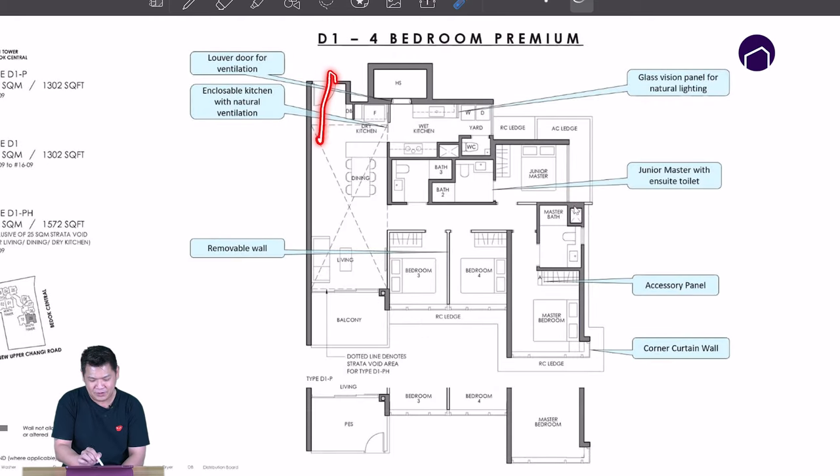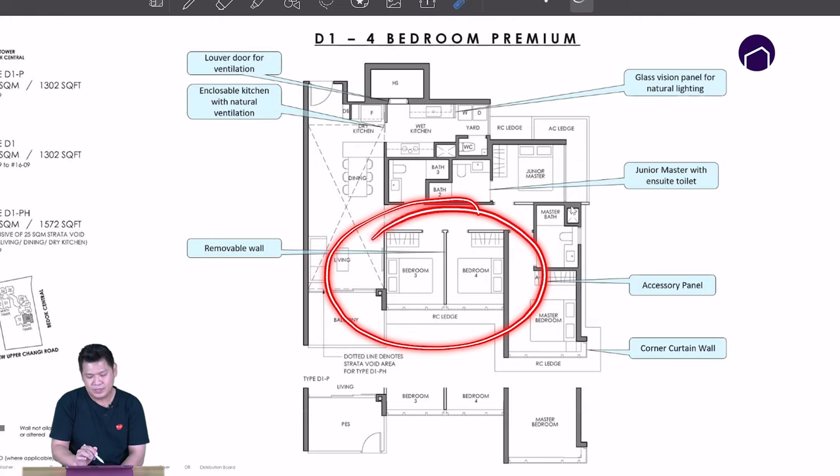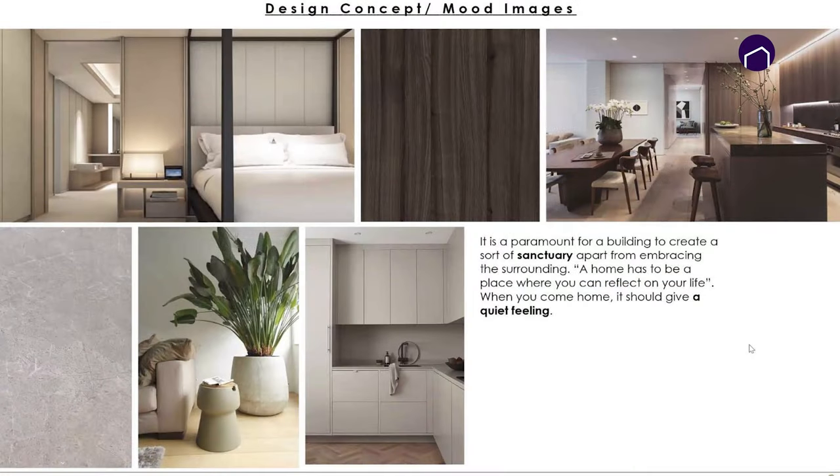For the 4-bedroom, there is a separate dry kitchen and a separate wet kitchen, and there is a service yard area. The bomb shelter here can be your maid's room. The walls here are very flexible — depending on how big you want your living room or how many rooms you need, you can take up this wall and it becomes a big living area, or take up this wall and have a big common room area. The units here come with these finishings as well.